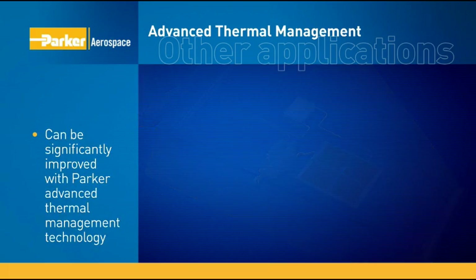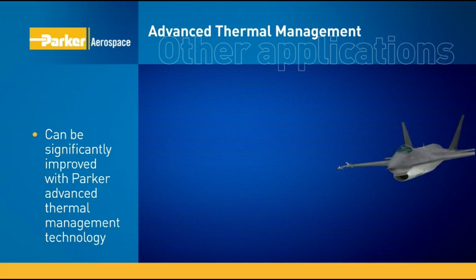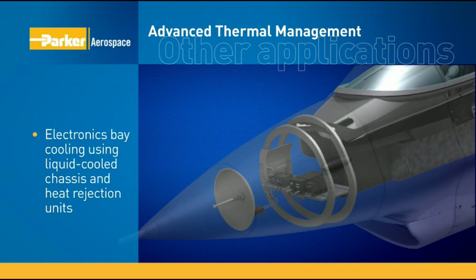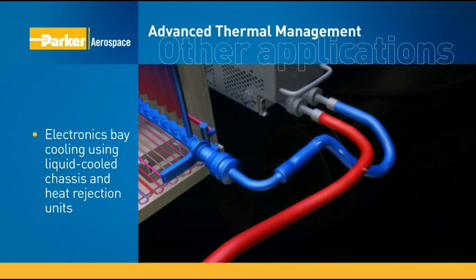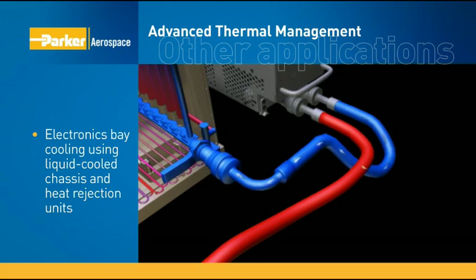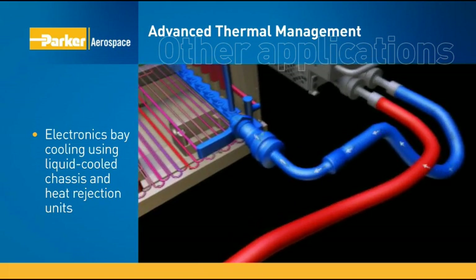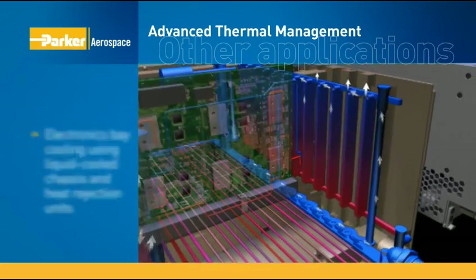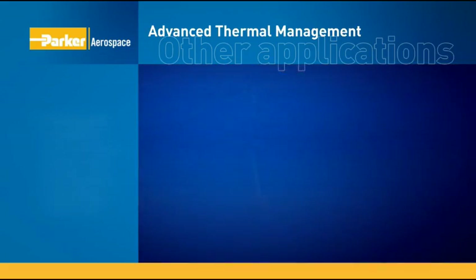Electronics cooling is also significantly improved with Parker Advanced Thermal Management. Electronics bay cooling is achieved using proven Parker liquid-cooled chassis and heat rejection units. Together, these products provide cooling rates up to 100 times more effective than those of existing cooling technologies.